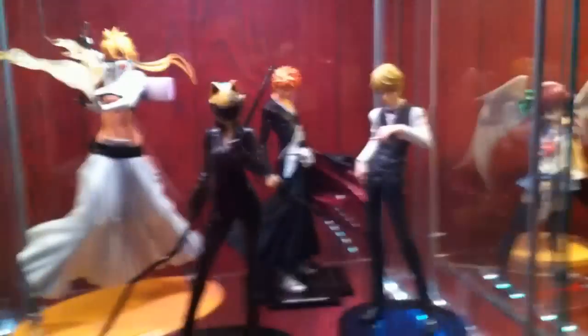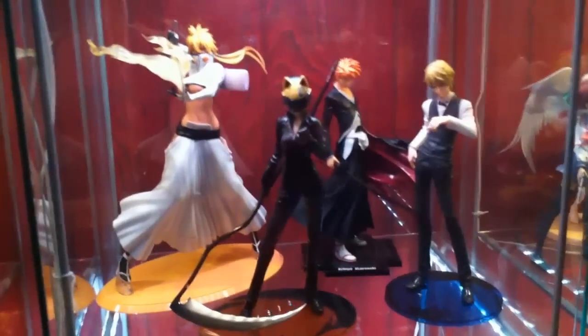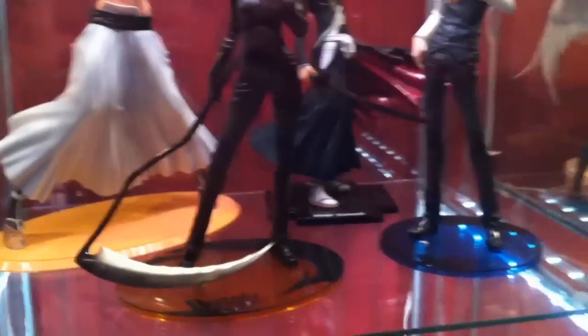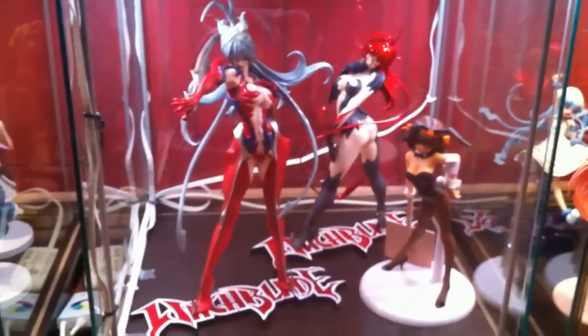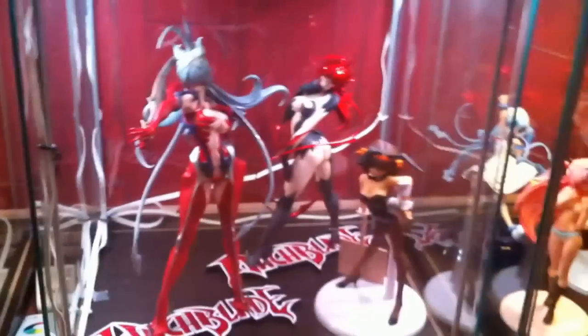Below that is a mix-and-match shelf with Bleach and Durarara. We have Tia Hallibel, Ichigo in his Bankai from Megahouse, Celty Sturluson from Altar — probably one of my favorite figures — and Shizuo Heiwajima from Altar as well. On the very bottom I have two Witchblade figures because they're really huge, and the Haruhi Suzumiya Bunny Virgin figure.